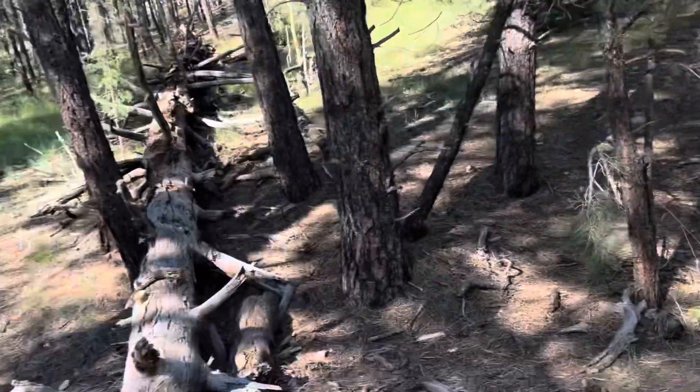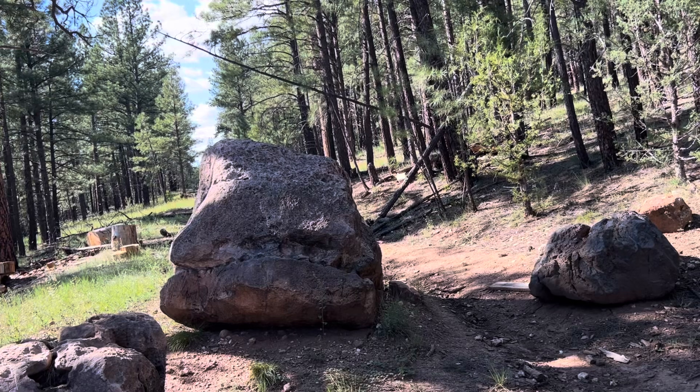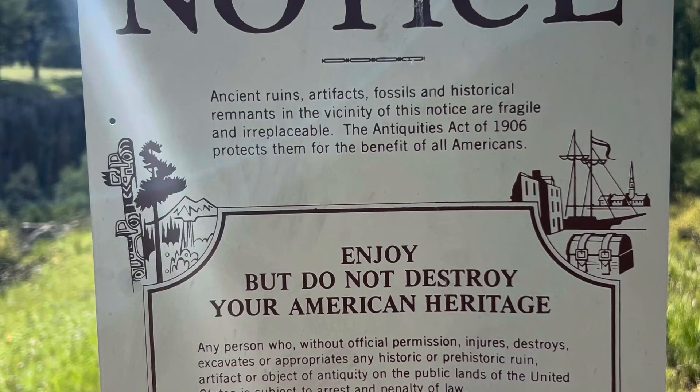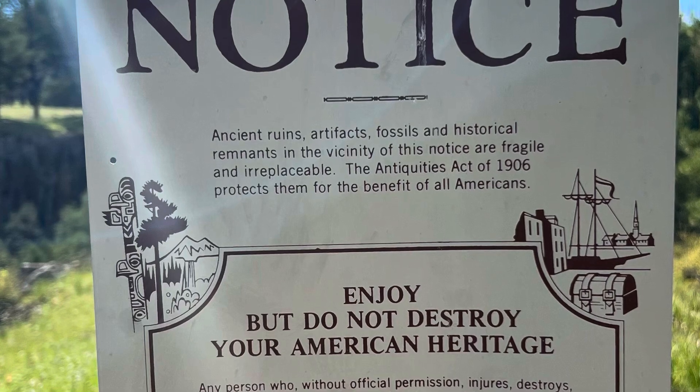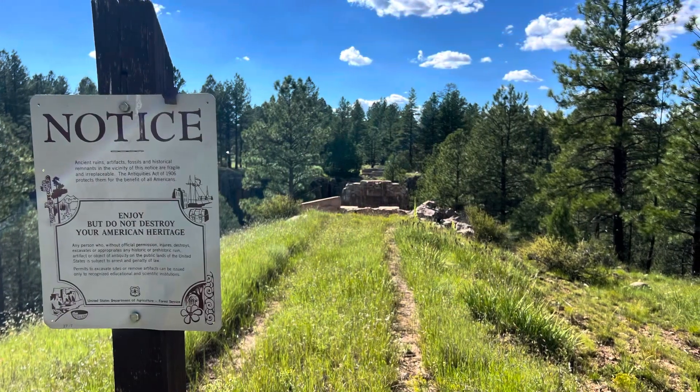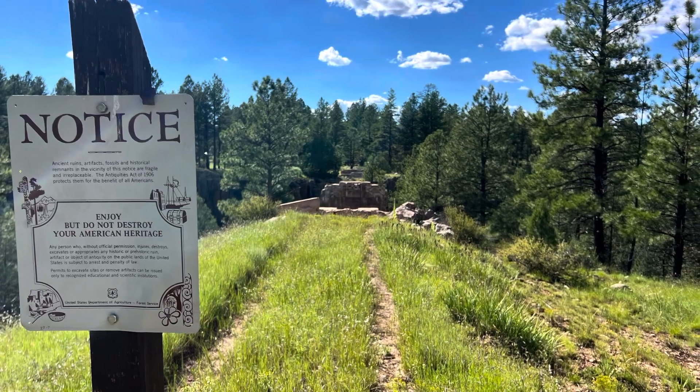The last quarter mile you've got to walk, but it's not bad — it's pretty smooth.